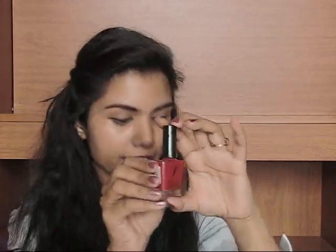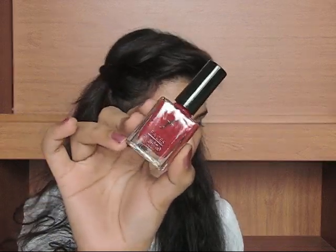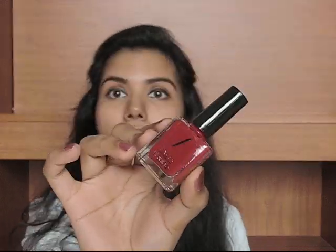Here's the first product, which is the Faces Canada High Shine Nail Paint. And this is a pretty red color — you can see. This is a very pretty red color and this is 9ml. I love it.